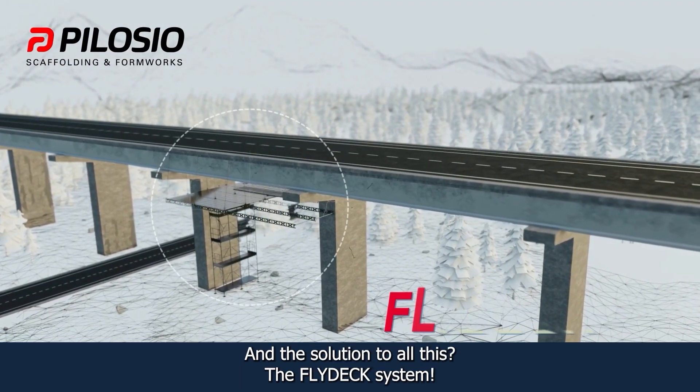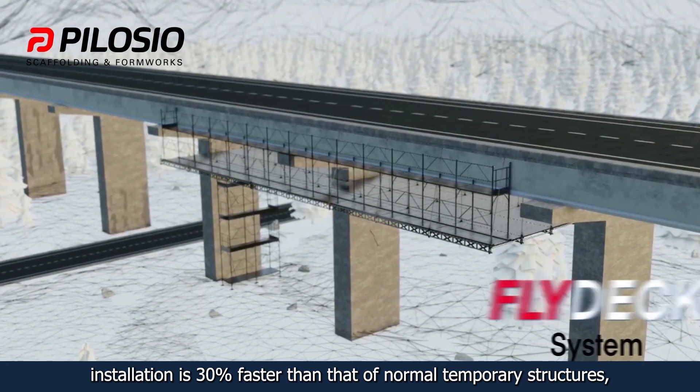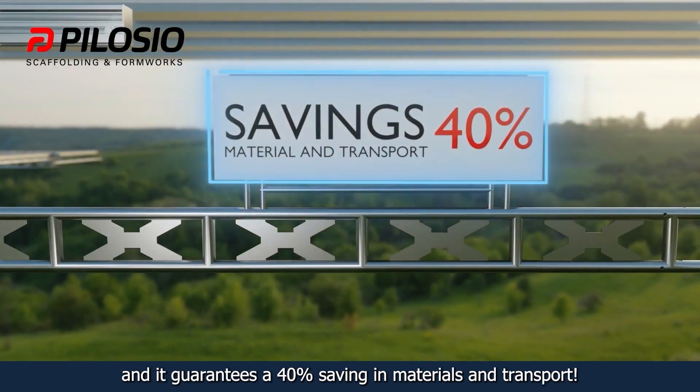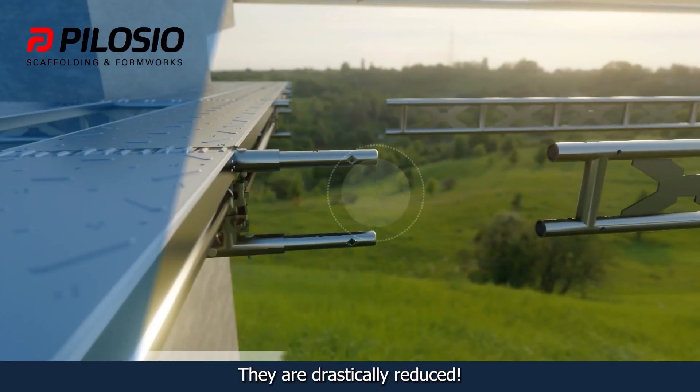And the solution to all this? The Flydex system. Installation is 30% faster than that of normal temporary structures, and it guarantees a 40% saving in materials and transport. The required labor time and associated costs are drastically reduced.